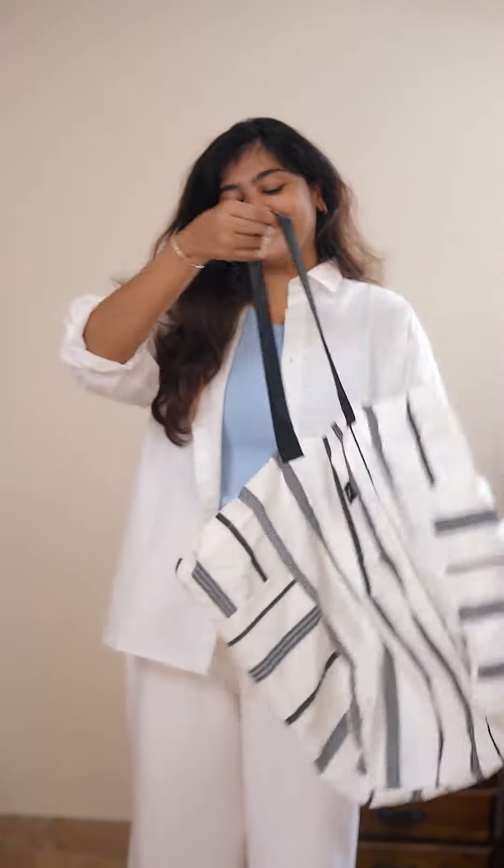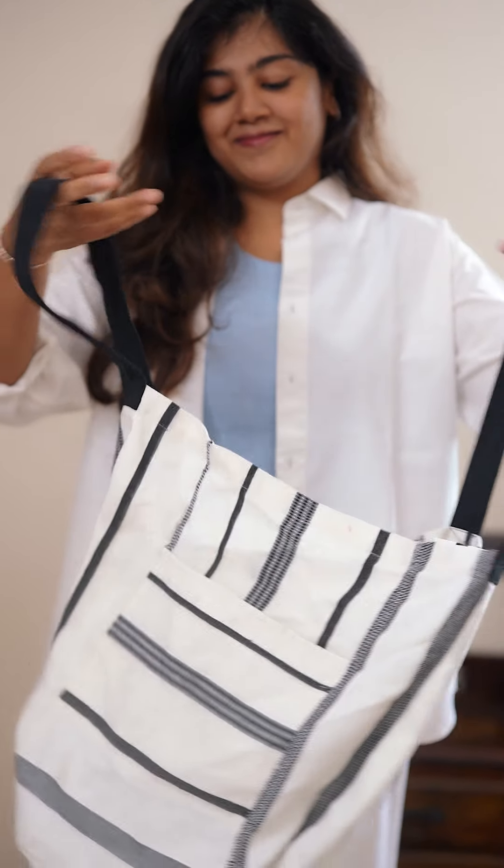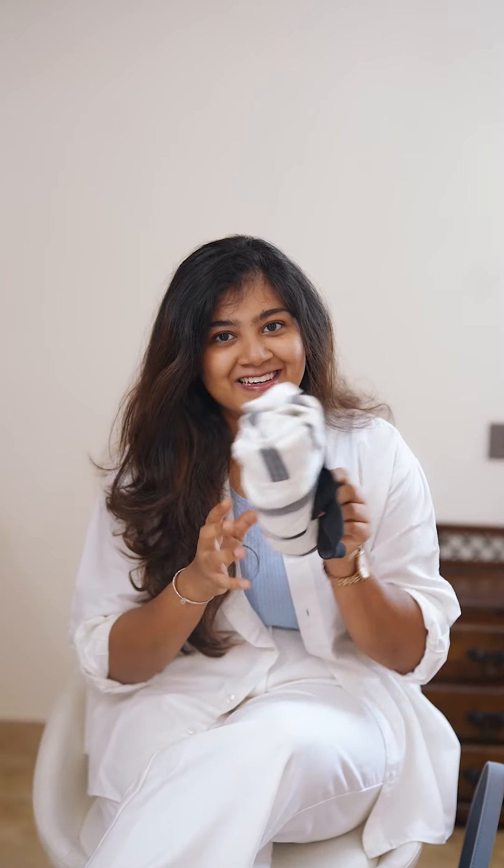The last one is this cloth tote bag. I love how it comes super handy when I go grocery shopping, and also if there are a lot of things lying here and there, I just put everything in here and bring it home.